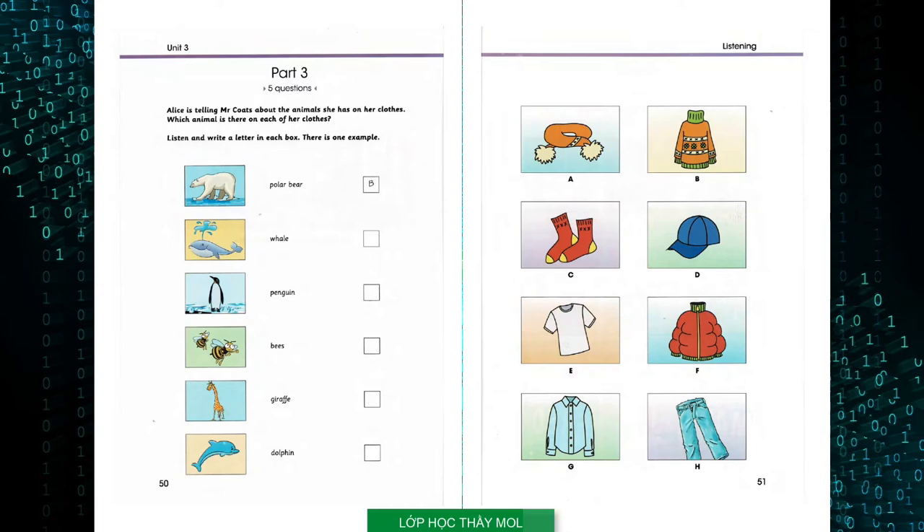Alice, every day you wear clothes with animals on them. Yes, you're right, Mr. Coates. Today I'm wearing a sweater with a polar bear on it. I went to the zoo last weekend and I bought it at the shop there. Can you see the letter B? Now you listen and write a letter in each box.